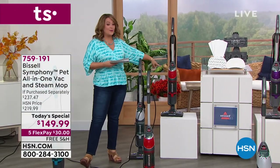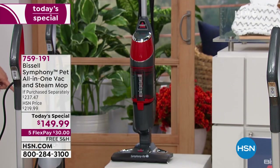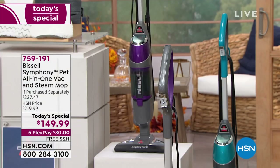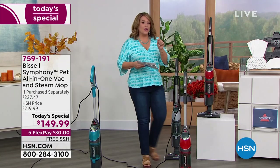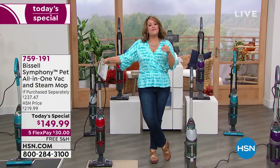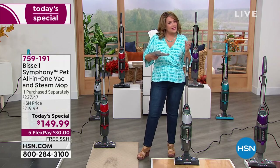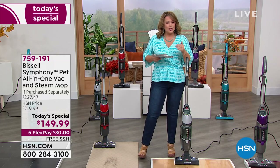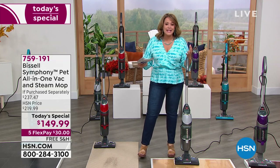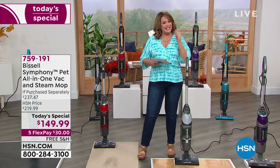We also have free shipping and handling, which is another $14-and-change in savings. I have a little inside information: Bissell has confirmed that because of shipping constraints and supply chain issues, their prices will be going up over 20%. So if this is something you saw back in January and didn't get the chance to snatch up, now is the time — don't miss it.